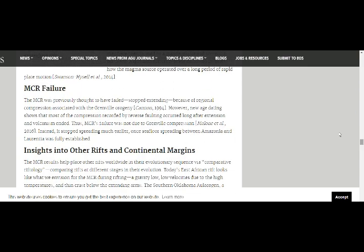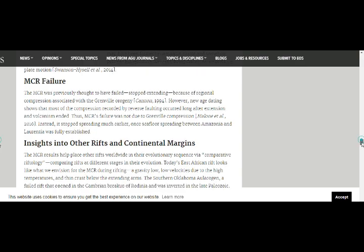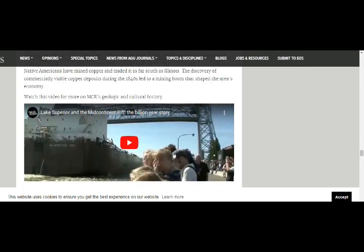The mid-continental rift failure was previously thought to have failed and stopped extending because of regional compression associated with the Grenville orogeny. But new age dating shows that most of the compression recorded by reverse faulting occurred long after extension and volcanism ended. So the rift failure was not due to Grenville compression — instead, it stopped spreading earlier once seafloor spreading between Amazonia and Laurentia was fully established. I'll leave a link so you can see the video: Lake Superior Mid-Continental Rift, a billion-year story.